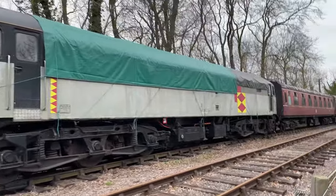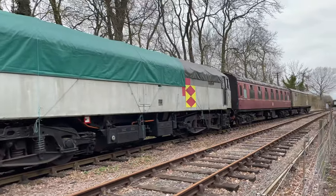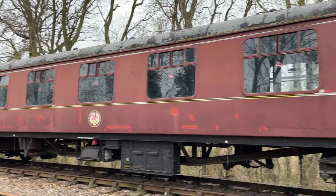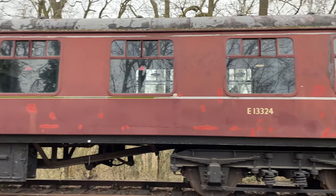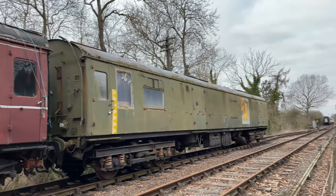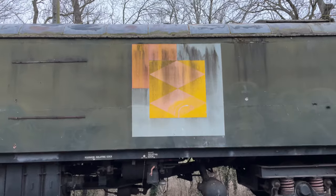The Class 47 loco here has an odd icon sign on it, like a warning of some sort. A storage carriage further up, painted in light grey, has a similar sign. If anyone recognises the sign, please let me know in the comments.